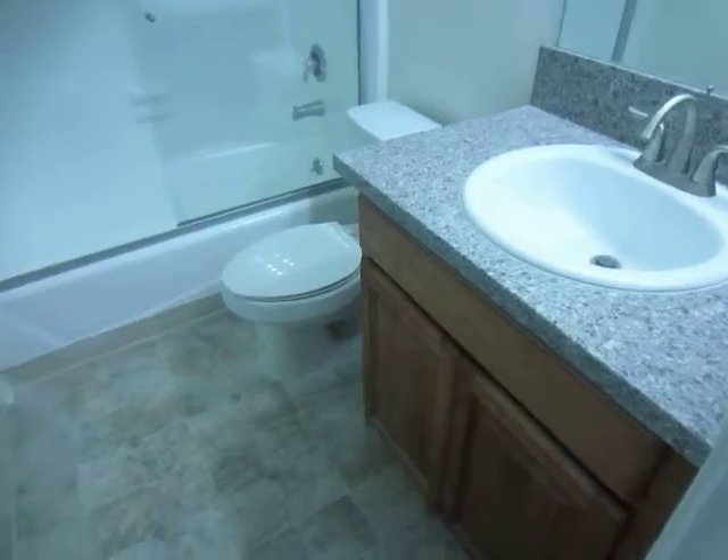The bathroom has a new granite vanity and a full tub and shower with sliding glass doors.